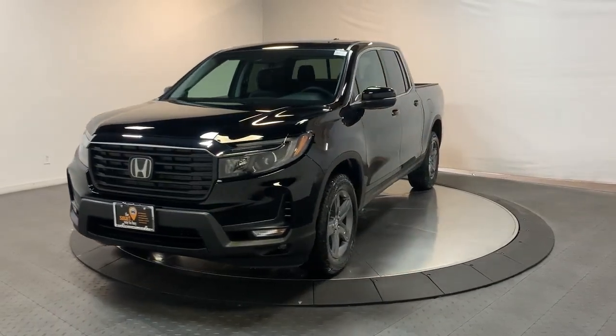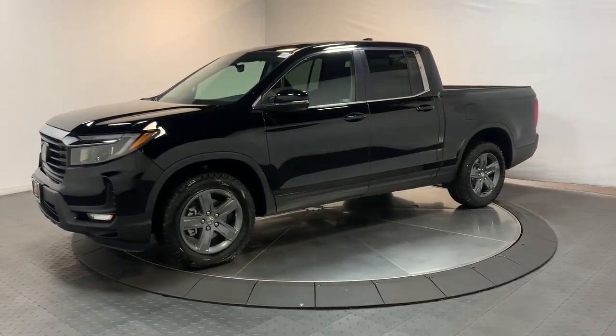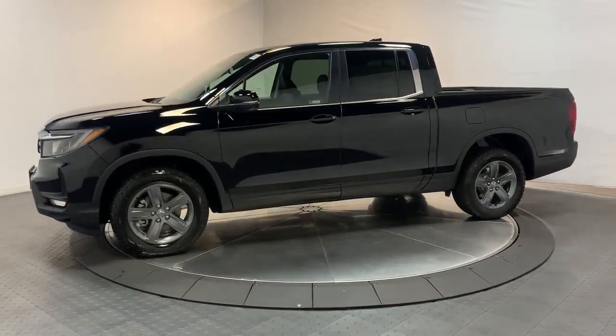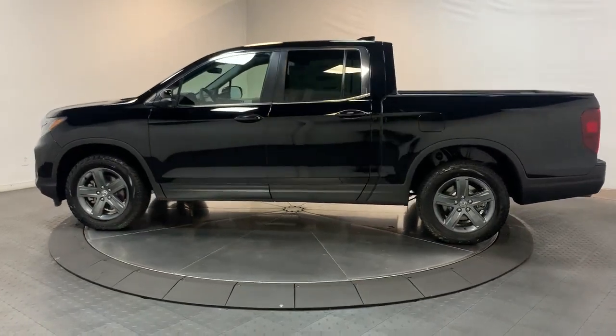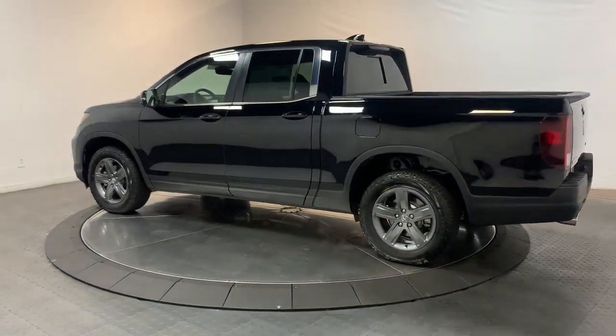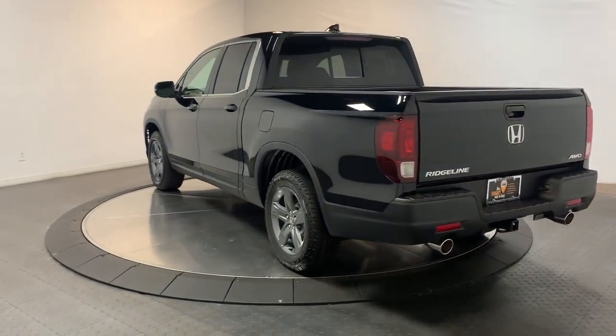Can you see yourself in the 2023 Honda Ridgeline? Answer the call to adventure in this clever and capable Ridgeline. From its ingenious cargo solutions and smooth ride, to its powerful performance and customizable all-weather driving modes, this versatile pickup is ready to take you places in can-do style.